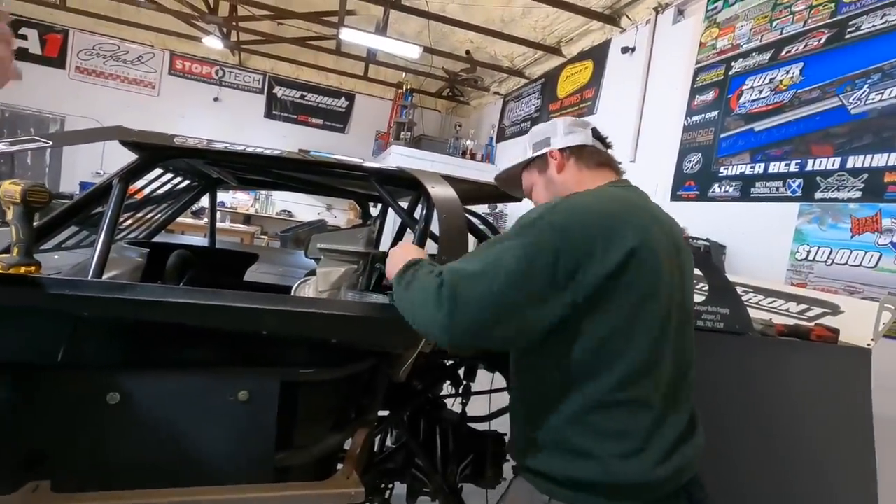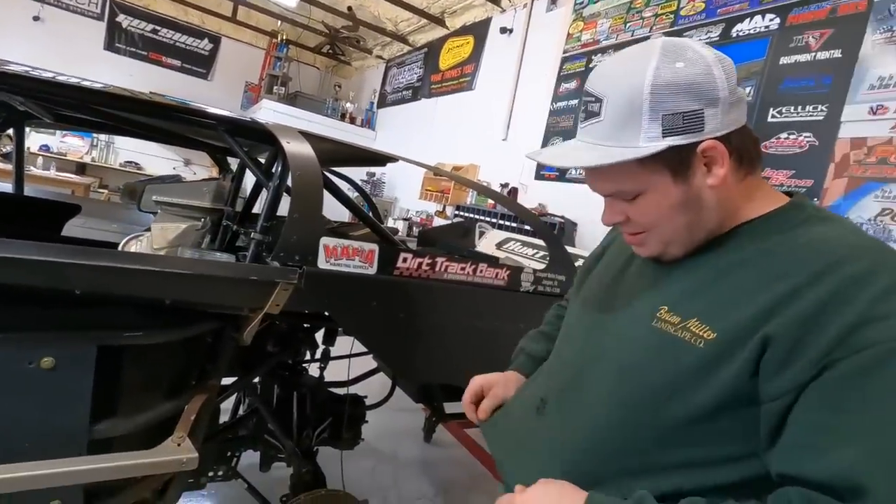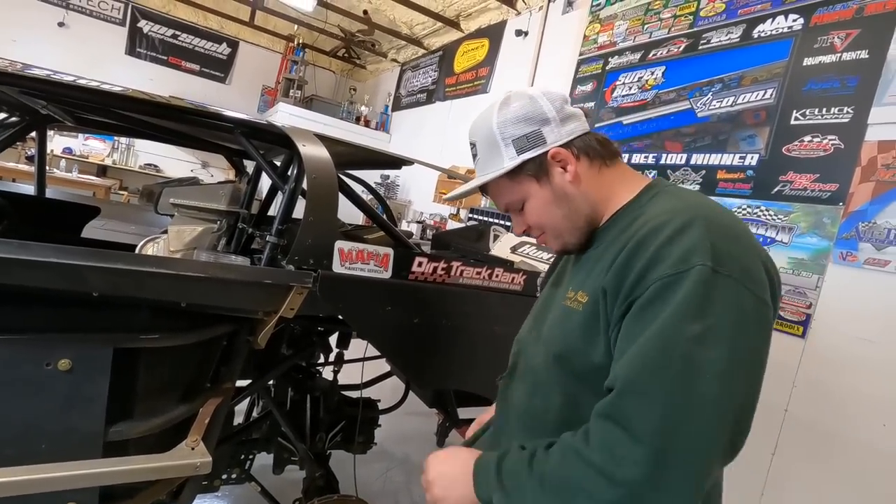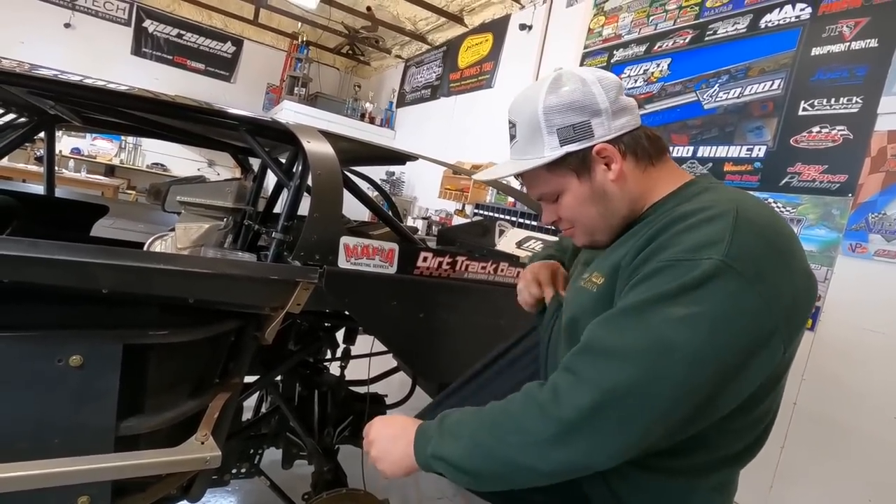At least you didn't cut your belly wide open. Jordan, you ain't bleeding, are you? No, I'm not — it didn't get me, but that's my favorite switcher. Yeah, you can patch it up — put some electrical tape on it.